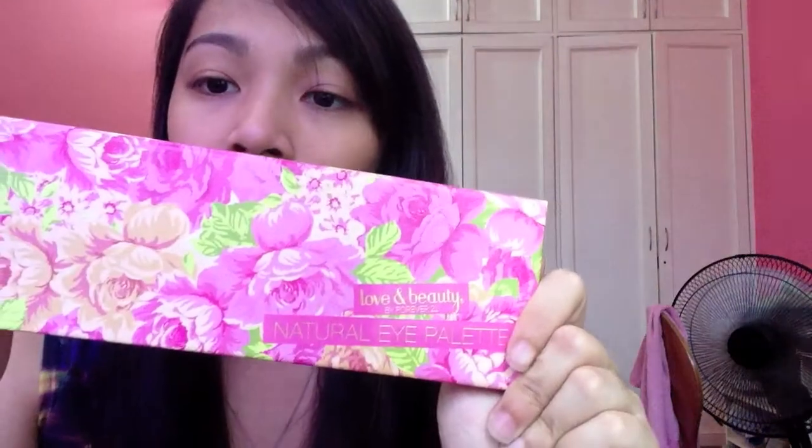The next beauty favorite is the Love & Beauty Natural Eyelid Palette from Forever 21. I got this for my 18th birthday from my friend CJ — she loves makeup and does a really good job with it. At first I didn't want to use it because I heard Forever 21's makeup isn't that good and their brushes stick.